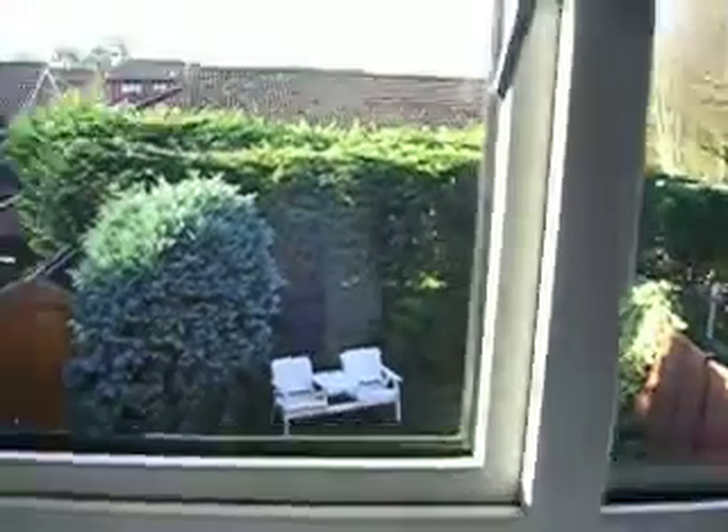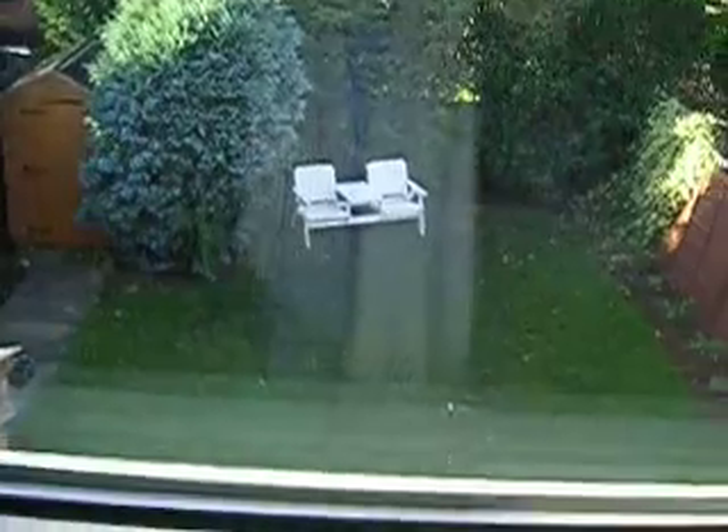Your bedroom — still got the blue curtains, still got those two, and out the window. Oh, looks nice, looks nice doesn't it?